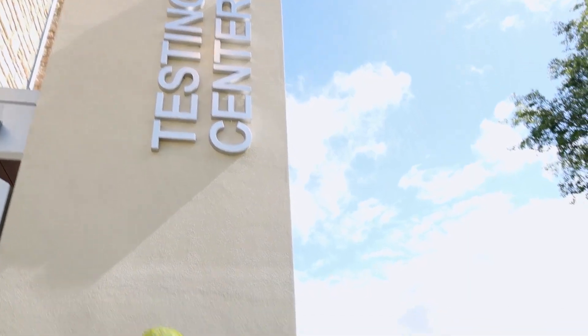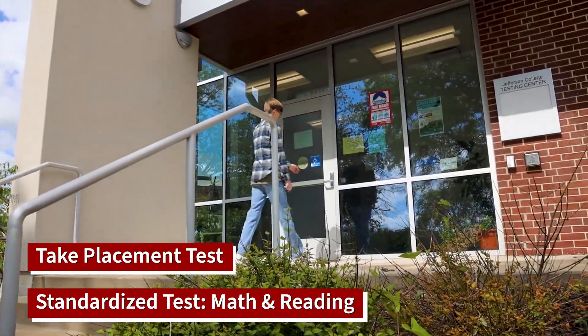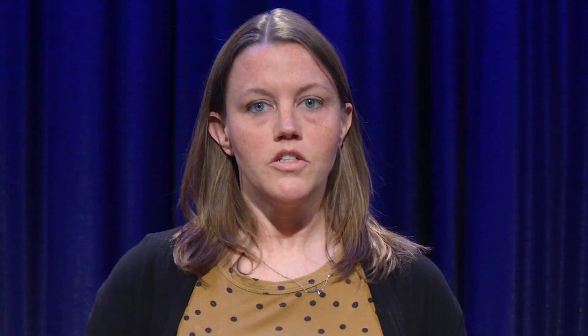After that, you may need to take a placement test. This is a standardized test that covers math and reading. Its purpose is to ensure that you're enrolled in the right classes. Don't stress — the test is untimed, and we have study materials and help available. If you have enough college credits or graduated high school within the past five years, you might be able to skip this step.